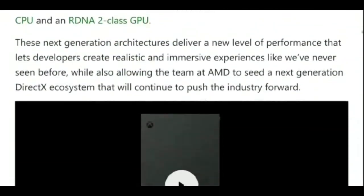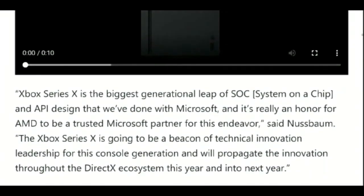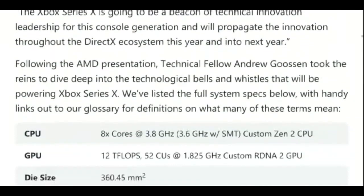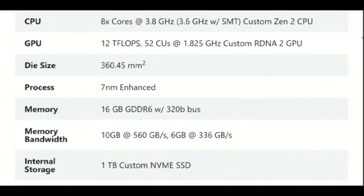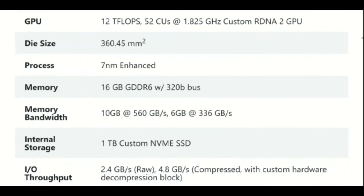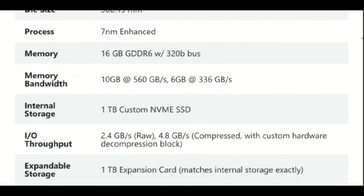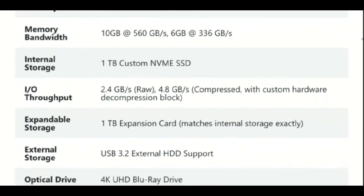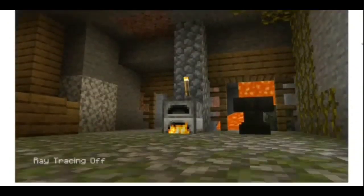While that does sound like a way to sell more expensive hardware to consumers for expanding storage, I'm willing to give Microsoft the benefit of the doubt because the Xbox Series X will still support regular USB 3.2-based external HDDs for storage expansion as well, except that they will naturally be slower than NVMe SSDs. That's good on Microsoft's part.